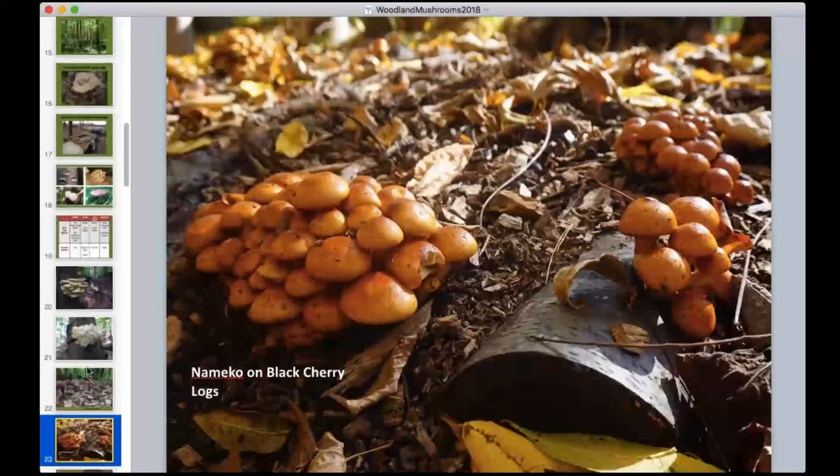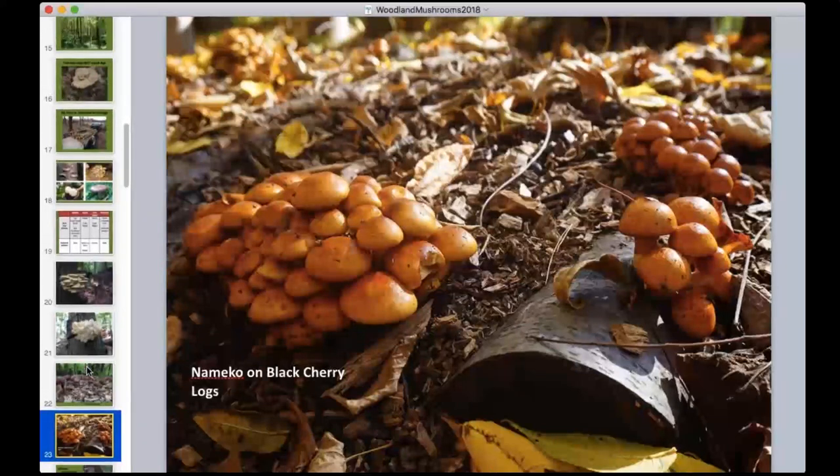We're also starting to work with namiko mushrooms, exciting from a forestry perspective because they prefer black cherry as a substrate. These logs are inoculated similarly to shiitake but are usually buried in wood chips to encourage fruiting. Each mushroom has its own preferred wood species and technique. There's almost no field research happening at universities on newer species, so progress is slow, but interest is very high.